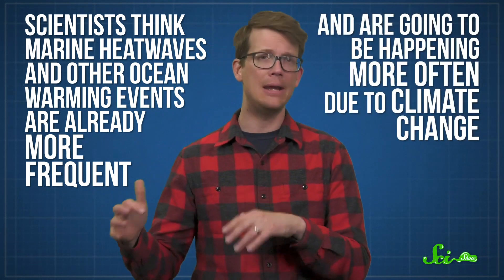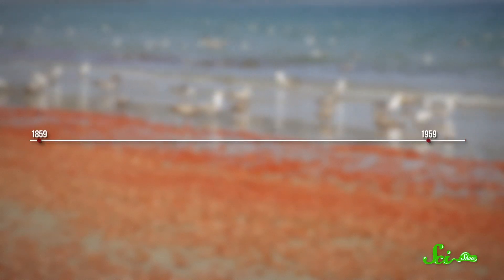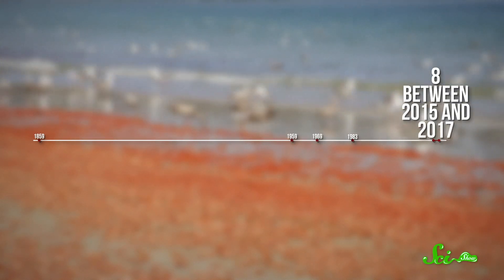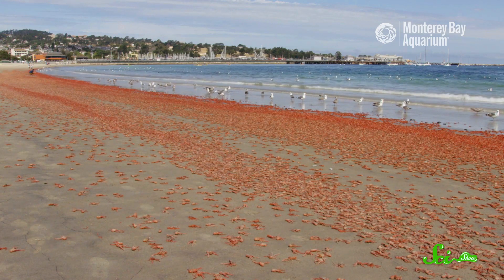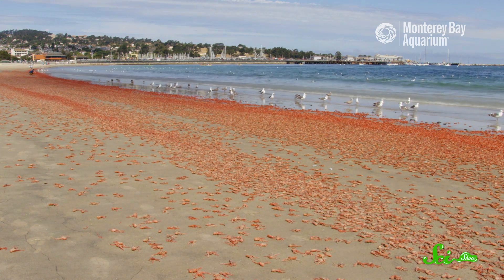These northern shifts might not seem like a big deal now, but scientists think marine heatwaves and other ocean warming events are already more frequent than they used to be, and are going to happen more often due to climate change. That means coastal animal and plant communities will likely look really different in the future. The red crabs show that changes are already happening, as strandings are becoming more and more common. The first recorded one was in 1859, then 1959, 1969, and 1983. Then there were a total of eight recorded strandings between 2015 and 2017 alone. In a way, these little red crustaceans are acting as bellwethers for the ocean — the impressive sight of millions of beached squat lobsters is a clear signal that our ocean is being altered, one far more visceral than satellite images or temperature readings. And by studying these little red drifters, scientists can gain a better sense of how ocean habitats are changing and what the effects of those changes will be.